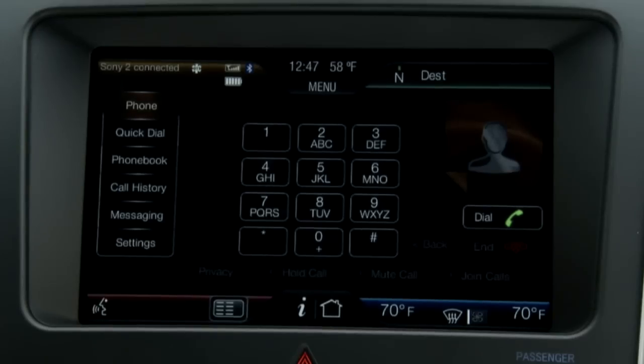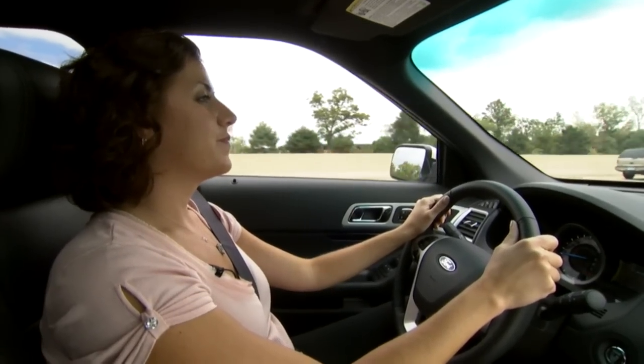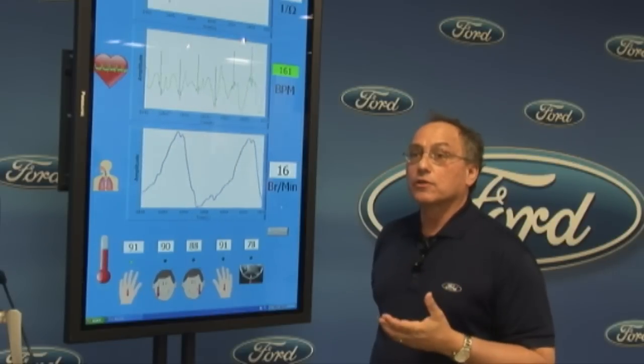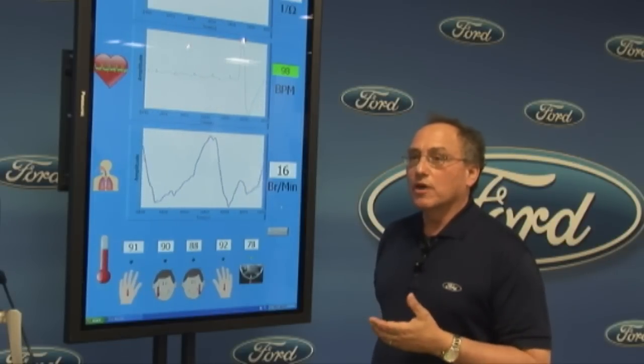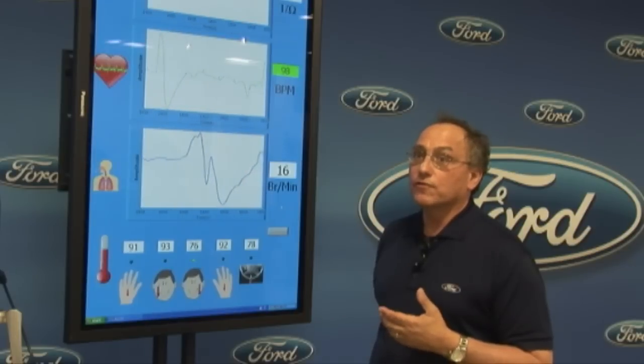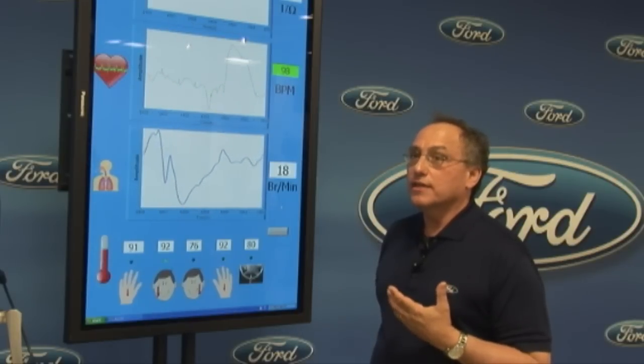By actually measuring biometrics, by measuring the characteristics of the individual driver, we can tailor the response for how a particular person responds. So one person might be very cool under a certain set of circumstances, another person might be a little more flustered — and we can use that to estimate the workload.